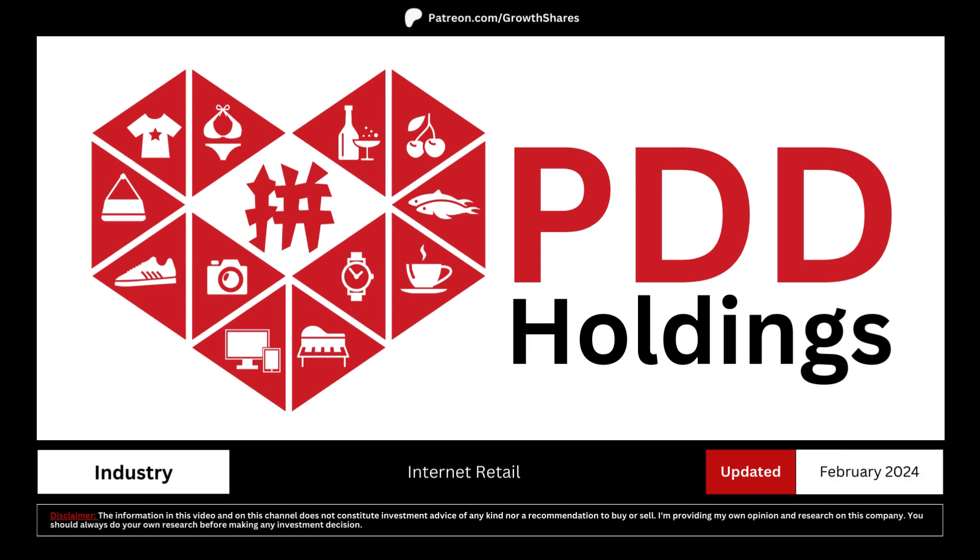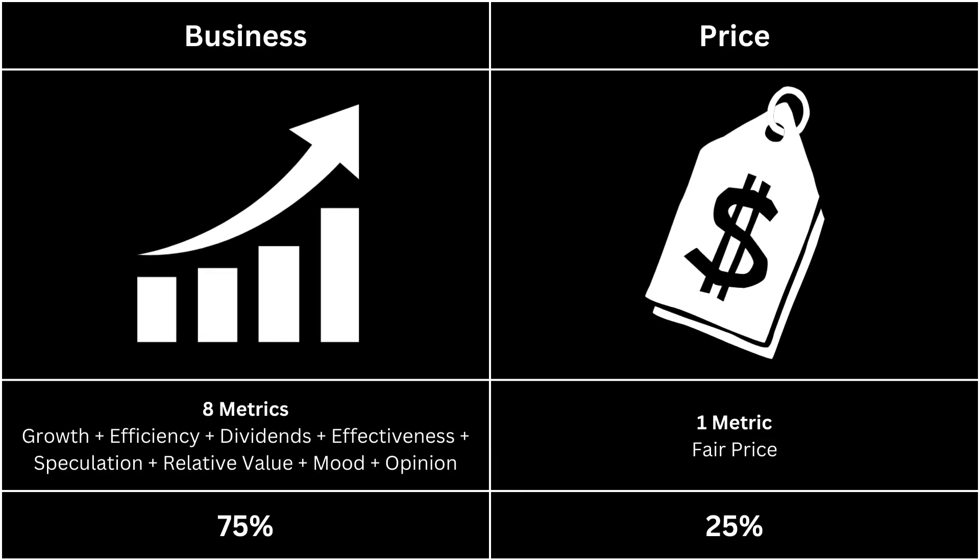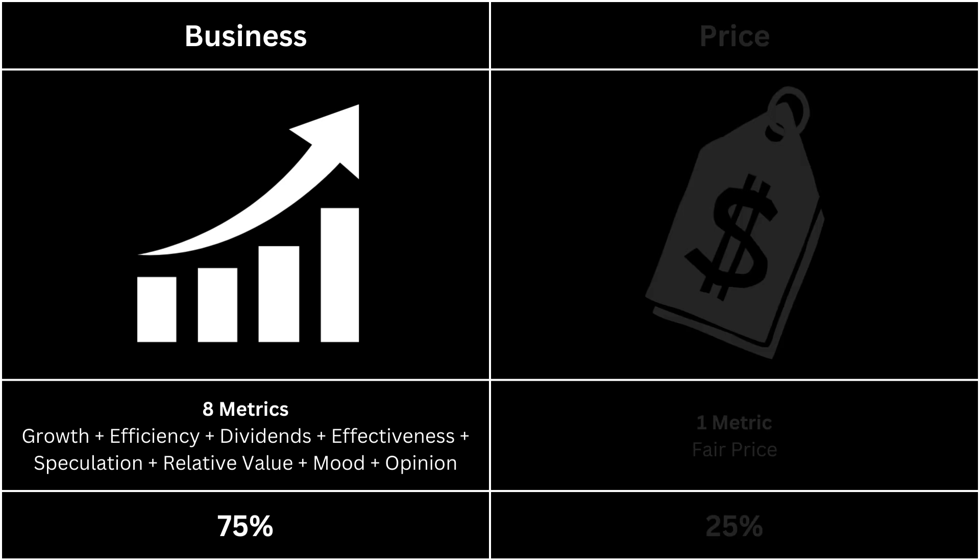We're going to see whether you should invest in this company by analyzing its business and its fair price. For this analysis, we're going to look at two categories: the business, which makes up 75% of the analysis, and the price, which makes up 25%. First, let's take a look at the business side of our company — it's made up of eight metrics.